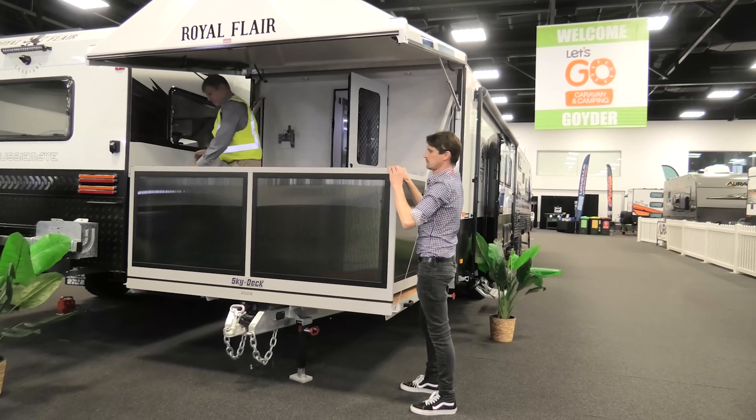Coming inside, you've got a large kitchen on both left and right, a full-size fridge freezer, and a club lounge at the back. As for the bed — it's actually above the club lounge. At the push of one button it comes down quietly and easily, which is genuinely impressive.